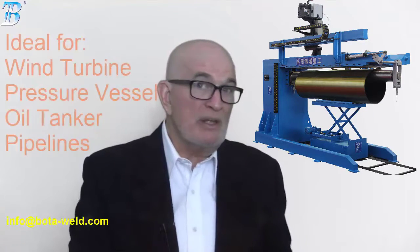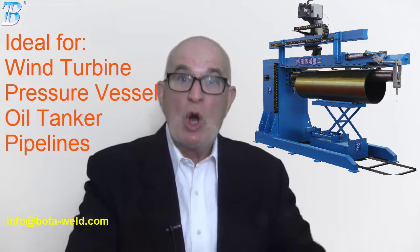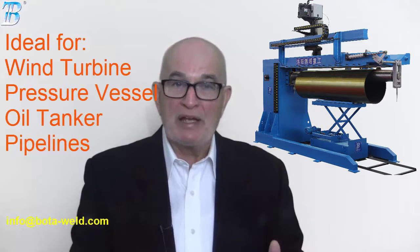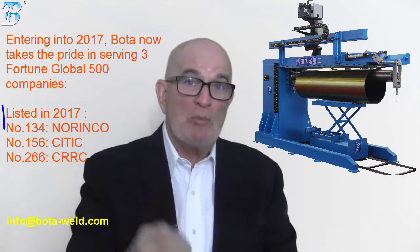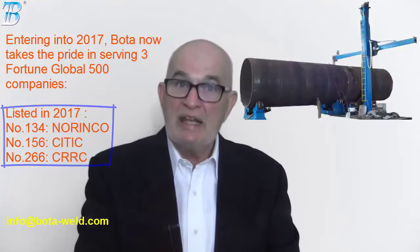If you need welding and cutting solutions for your wind turbine, pressure vessel, oil tanker, or pipelines, just come to Boda. Boda serves two Fortune Global 500 companies with products including welding column, welding rotator, positioner, and CNC cutting system. Meanwhile, the Shanghai Essen welding fair is upcoming — be sure to visit our booth.